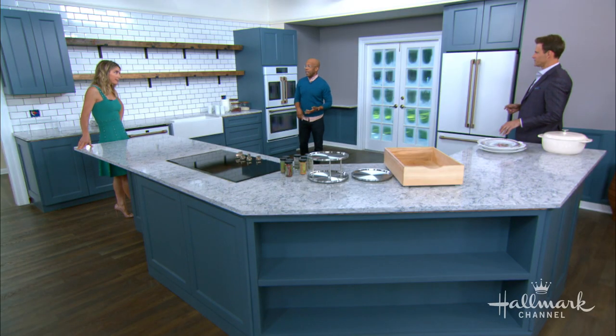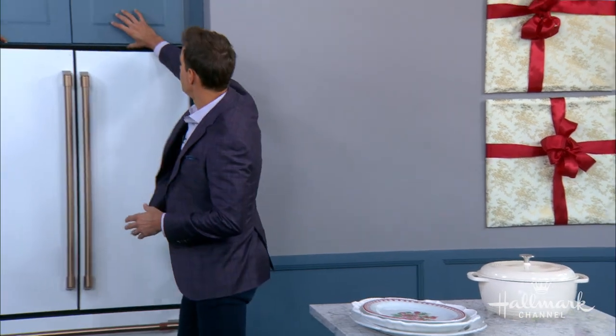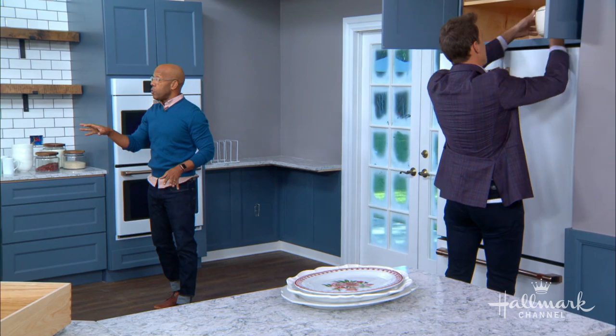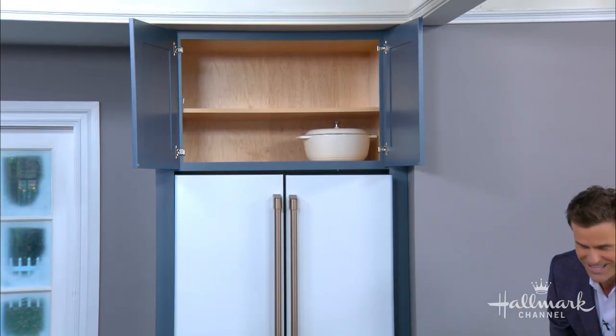Let's talk about specialty items — your Thanksgiving platter, your egg terrine. Those should go in an upper cabinet out of the way. Above the refrigerator is perfect. It's okay if it's inconvenient — you're only going to use them once or twice a year. You get out your step stool. You don't want to waste an everyday cabinet on your specialty items.